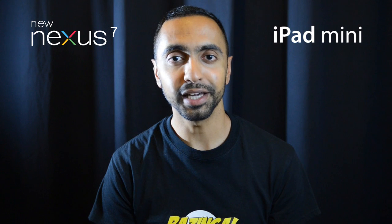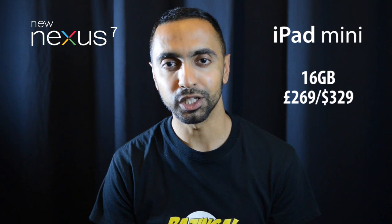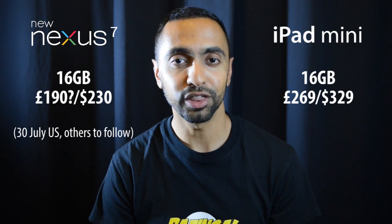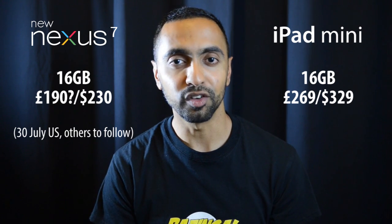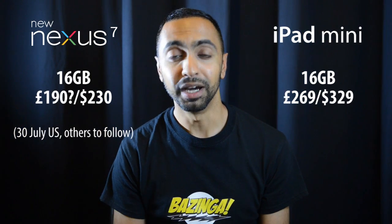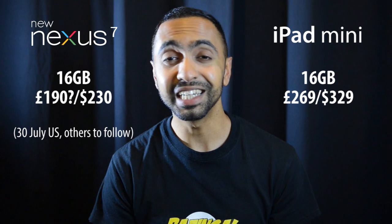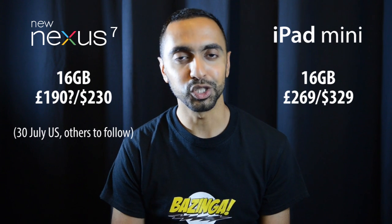Finally, looking at price: the iPad mini is currently £269 in the UK or $329 in the US for the base 16 gigabyte Wi-Fi only version. The new Google Nexus 7 has been announced at $230 in the US for the 16 gigabyte Wi-Fi only version, with a release date of July 30th in the US and other markets to follow. No UK price has been announced yet, but based on the same pricing structure I'd expect roughly £190. Although the new Nexus 7 is priced slightly higher than the old one, it's still significantly cheaper than the iPad mini.